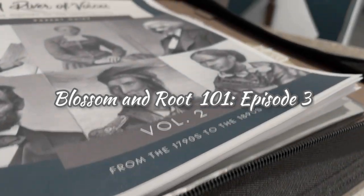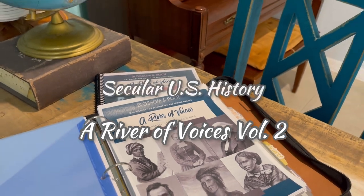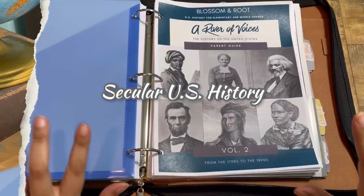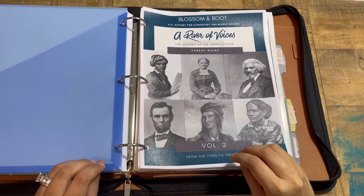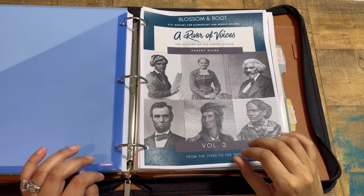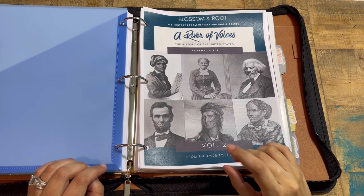Even when I'm broken, feeling kind of hopeless, I've never been the one to run away. Today on my series Blossom and Root 101, I have a complete walkthrough of the recently released Volume 2 of River of Voices: The History of the United States. Stick around.